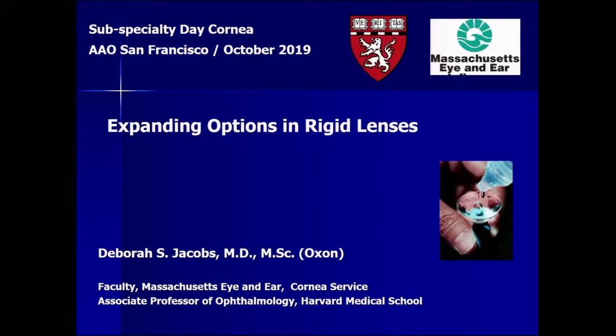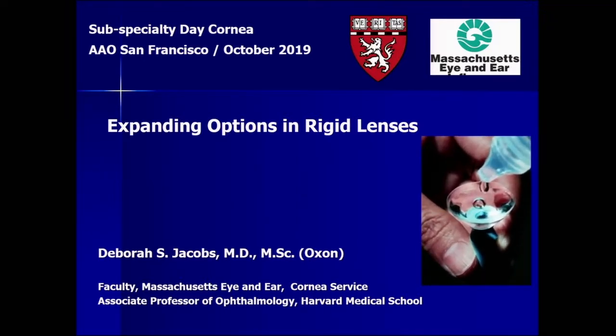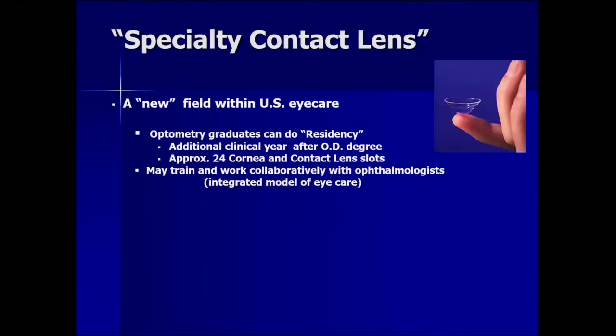Even if we cross-link these patients, we still need to manage their vision. So who better than Debbie Jacobs to tell us about the expanding options for rigid lenses? Thank you very much for including contact lens on the program. I'll be speaking about expanding options in rigid lenses. Here are my disclosures — none of them bear any relation to the contents of my presentation.